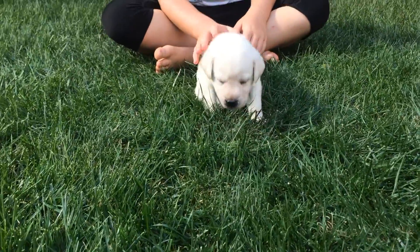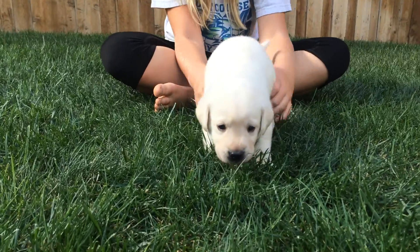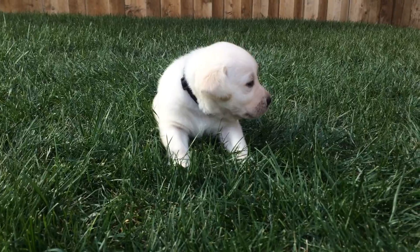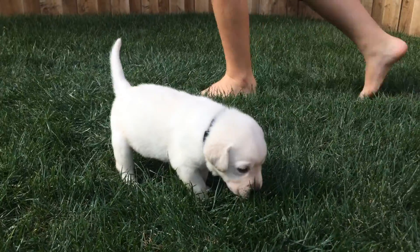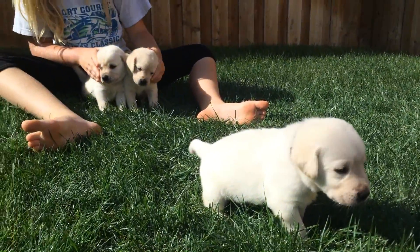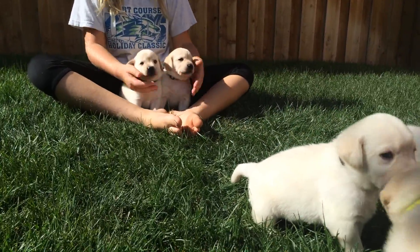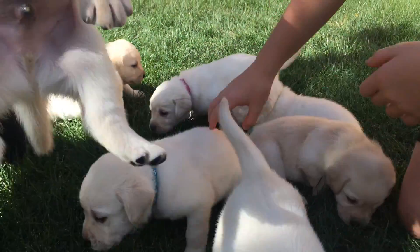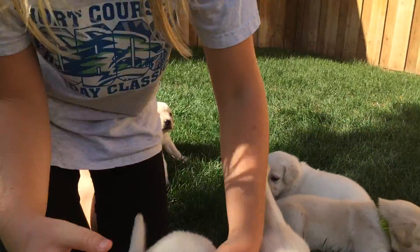And then finally we have little Spidey, who is a male and just a sweet little boy. Hi Spidey! He is also about the middle range of weights of the five males. You can see more information about all of our Labradors and more pictures of all the puppies and our adult Labradors at HighDesertLabradors.com.